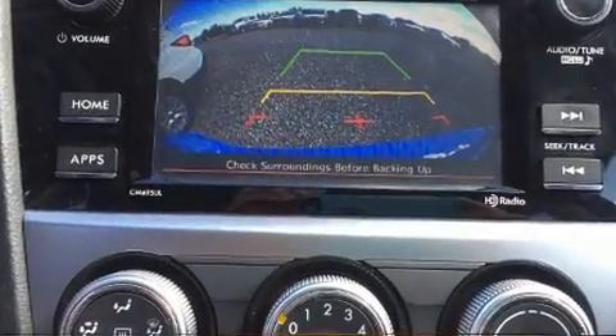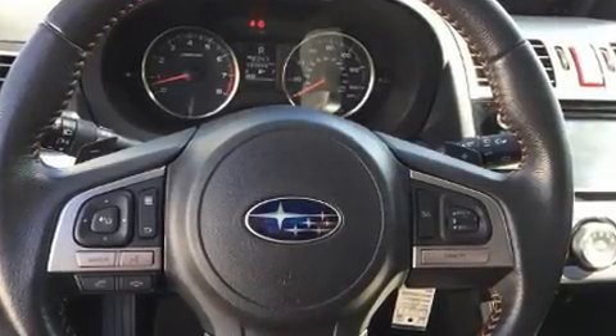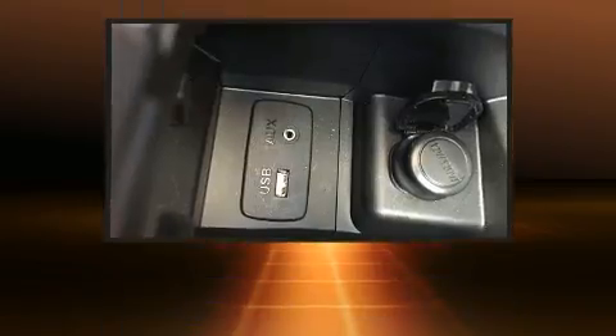It's equipped with tons of terrific amenities, but it won't break your budget. Such as remote keyless entry, heated seats, front fog lights, power door mirrors and heated door mirrors, and power windows.